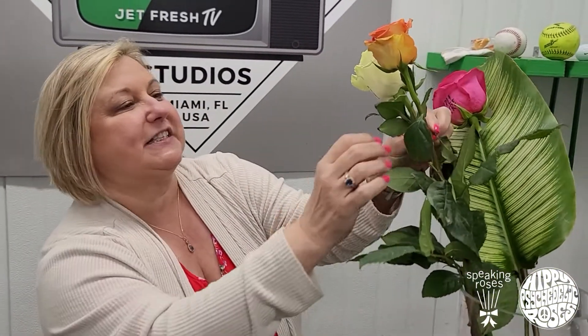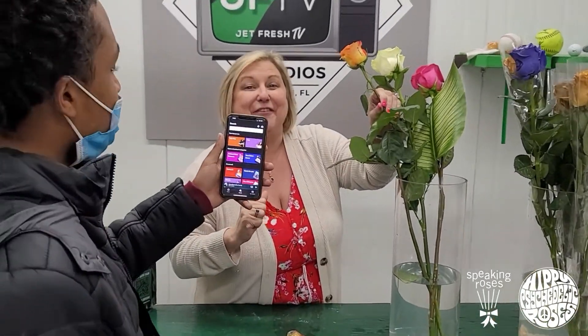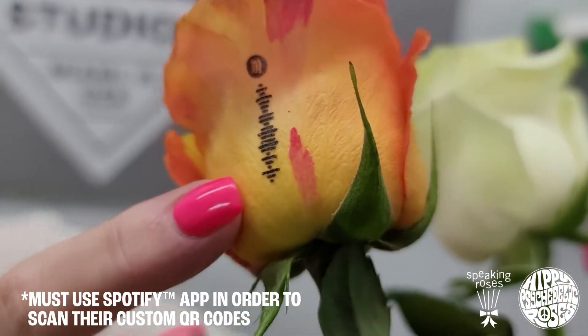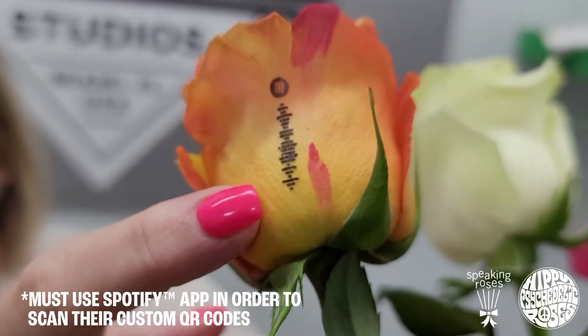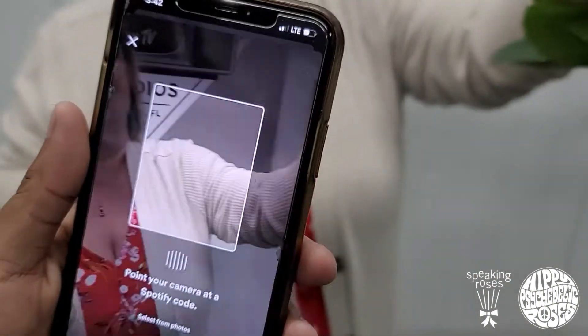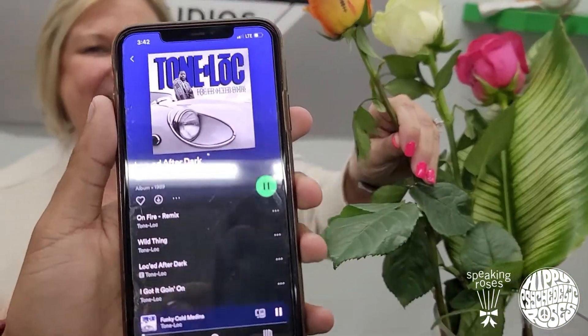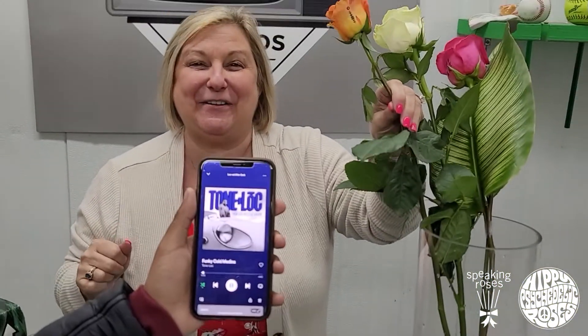I am taking another step farther — watch this one. I am going to now introduce my assistant, and he's going to show you how to use Spotify for these roses. Take a look — this rose is our natural rose called Funky Cold Medina. On the rose is a Spotify QR code, and Joelle's going to show you what you can do with this. On the rose, now you can have music come out — I've never ever seen that in all my years. Is that not the coolest?